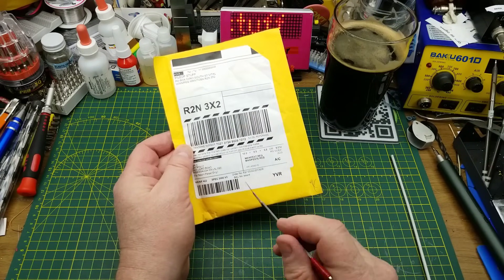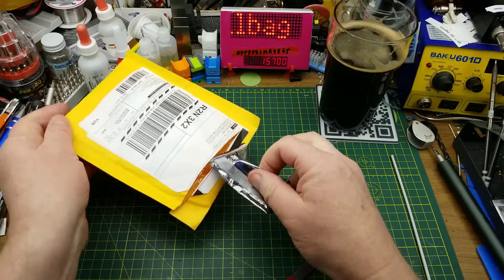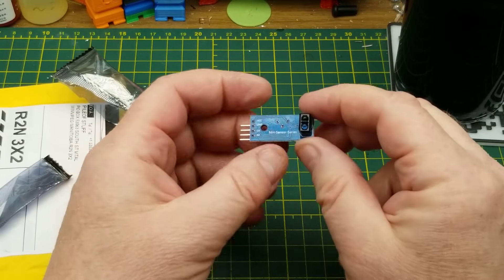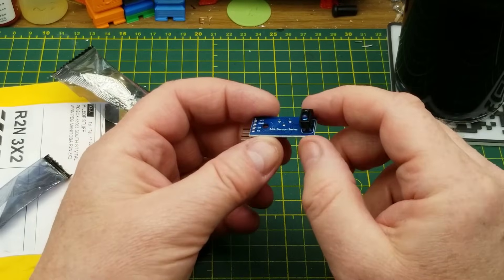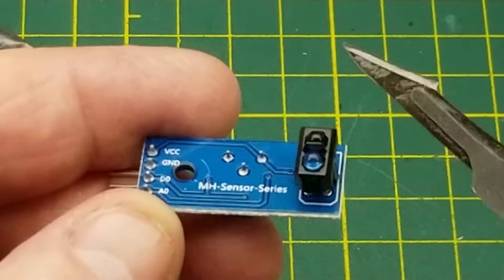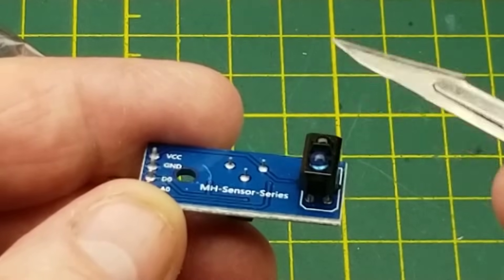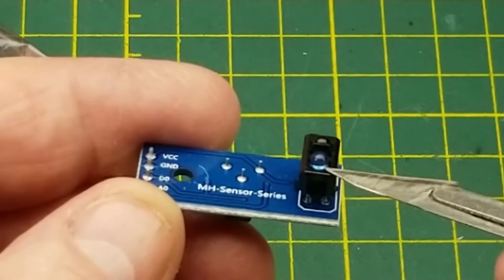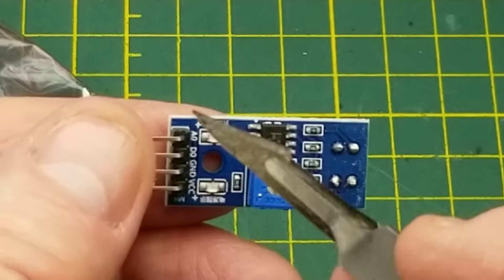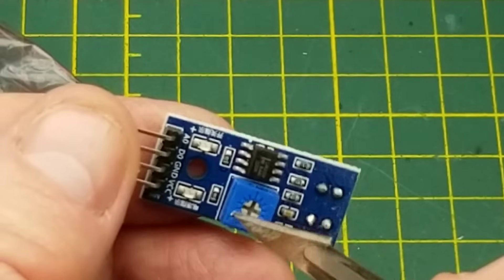Next is a mystery that came to my P.O. box — it just says 'Bored.' Looks like a module of some sort in an anti-static bag. This is a reflective mode infrared sensor, similar to ones I've used on my model railroad for sensing the position of trains. Basically the infrared LED shoots out infrared, and if it reflects off a surface it goes back to the photodiode and triggers the comparator to change state, turns on an LED, and sets a binary signal on one of the pins.